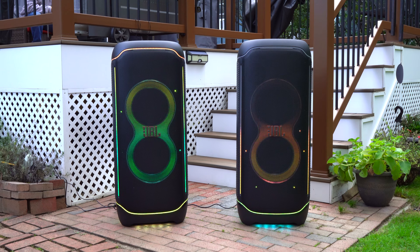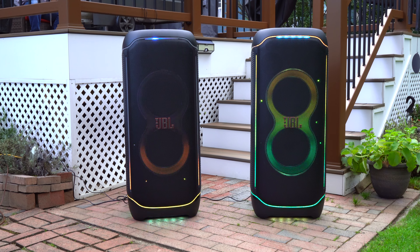The speakers are playing at 75% volume and they're both set with their bass boost set to deep.